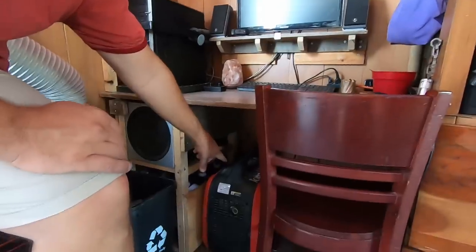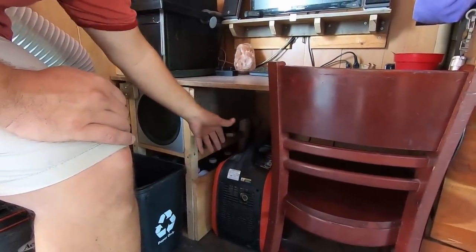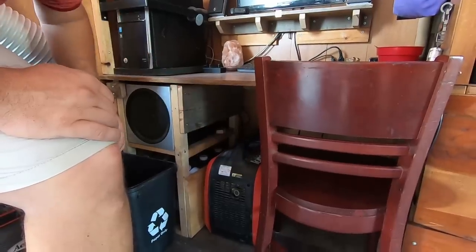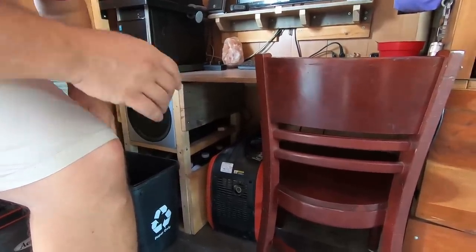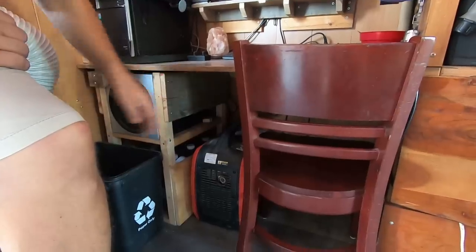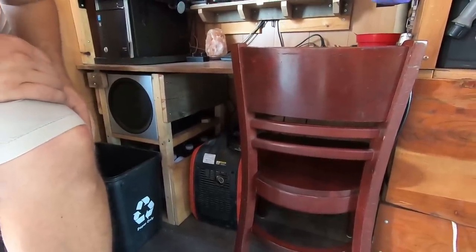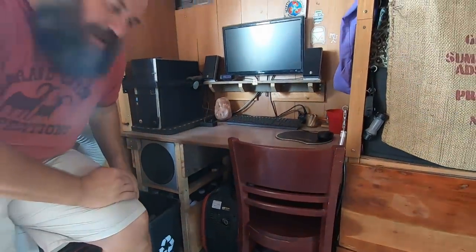I have this 2,000-watt Predator generator here — this is for backup. If I need to run the air conditioner it'll run off that generator. It's very efficient, and if I'm really struggling on my battery bank I can shut it all down, just run off this, and not damage my batteries. Sometimes I'm up late editing video and I've got to get it done, so that is my emergency power pack.